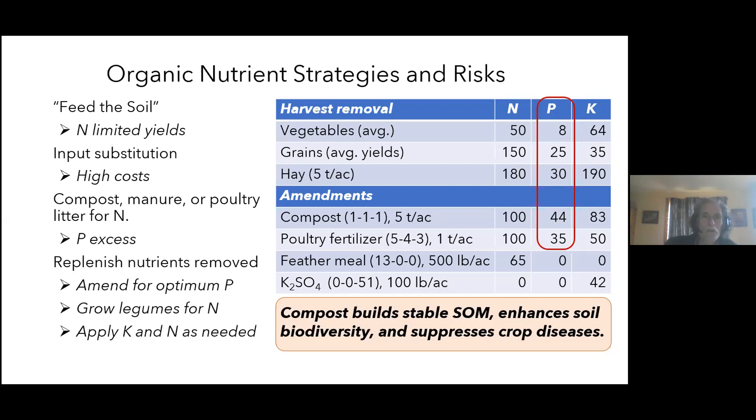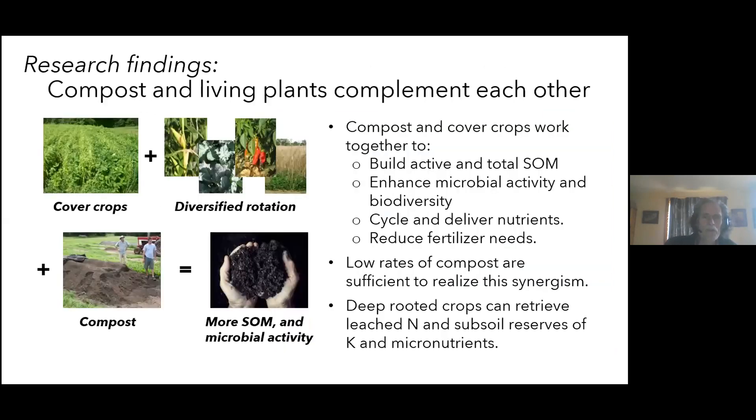Vegetable crops use very little phosphorus relative to nitrogen and potassium. A good manure compost at a roughly 1-1-1 ratio provides about five times as much phosphorus as you need when applied at a rate sufficient for nitrogen or potassium. Poultry fertilizers like Harmony (5-4-3) are similar — very useful when phosphorus is very low, but once phosphorus is in the optimal range you want to switch to other materials like feather meal for nitrogen or potassium sulfate for potassium. The good news: research shows that combining cover crops with a diversified rotation and just a modest amount of compost — within the constraints of good nutrient management — works better than any of those practices alone to build soil health.